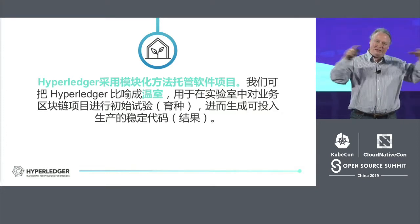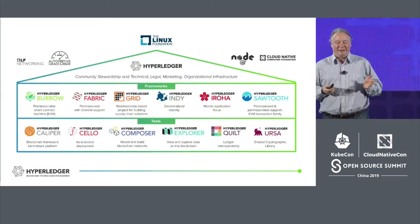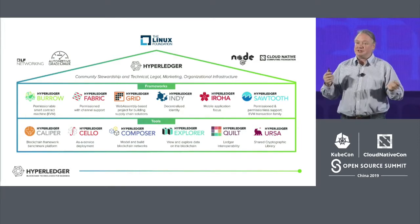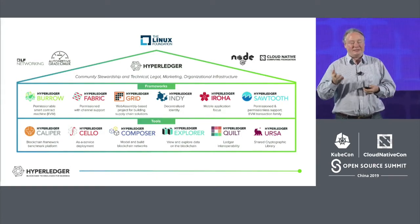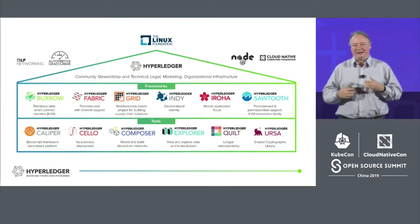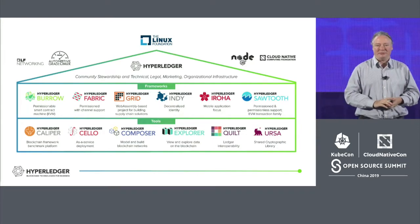Just in the same way that the Linux Foundation has a whole set of projects, even within Hyperledger we have a whole series of projects. We call it the Hyperledger greenhouse to convey the sense that these are technology projects that are distinct from each other but share a lot of things in common — a common open source license, the Apache license, and a common development methodology. This is all built out in the public, but they offer some very different features and functionality.